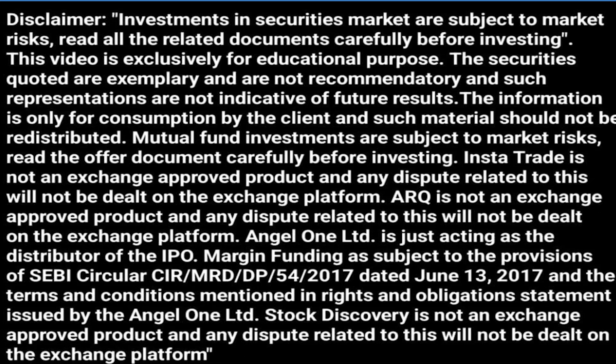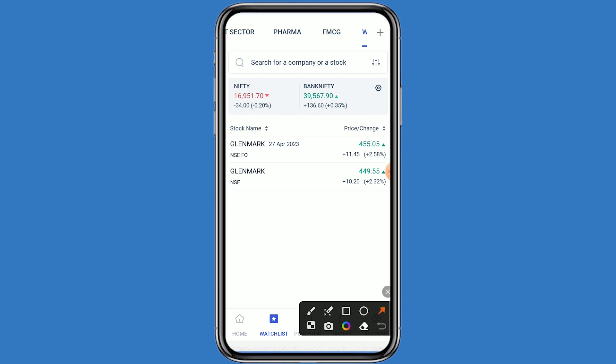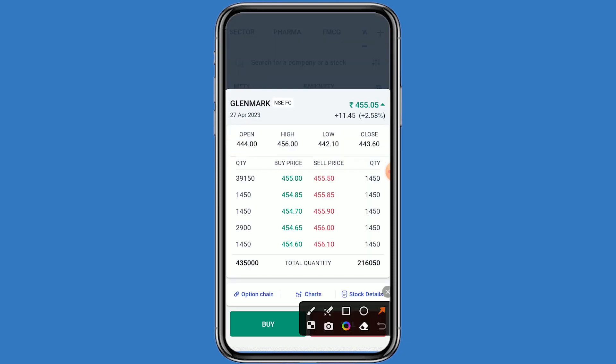Welcome back to my channel. Today we are talking about Glenmark — what will be the next support and resistance level of this stock. Let's come to the Angel One platform and click on watchlist to put this stock. This stock is Glenmark and it belongs to futures and options as well. Click on the chart to begin analysis.